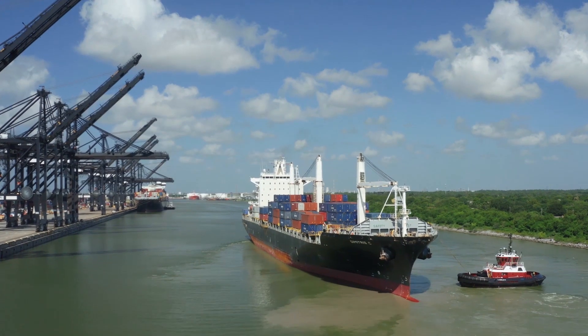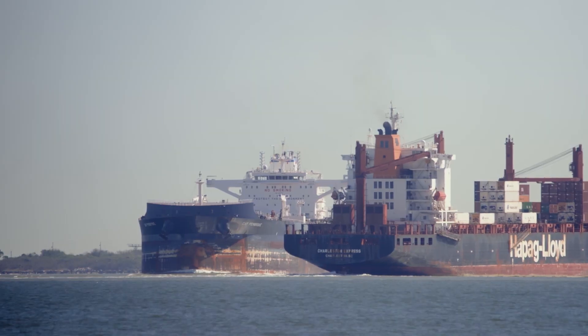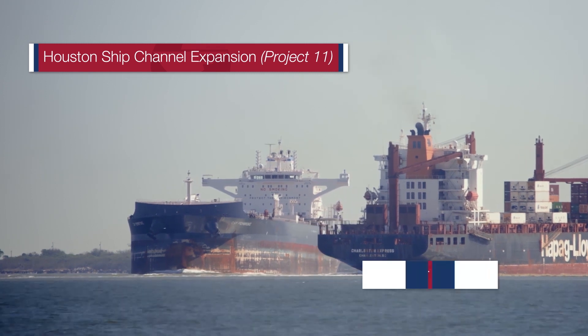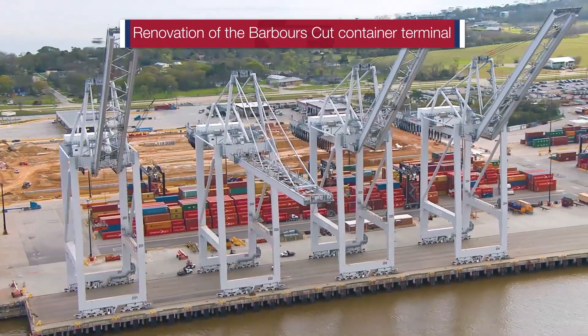At Port Houston, infrastructure is being built now to meet the changing needs of vessels and businesses. Three ways we're preparing are the Houston Ship Channel Expansion, known as Project 11, the Bayport Container Terminal build-out, and the renovation of the Barber's Cut Container Terminal.